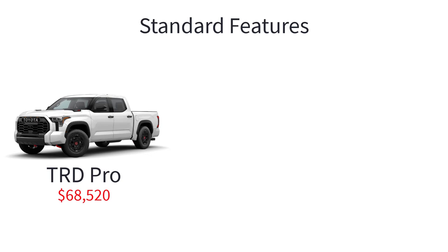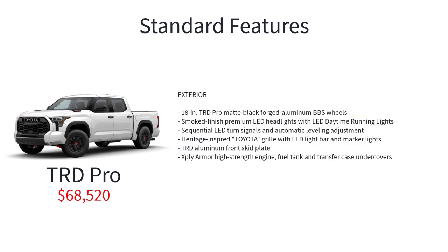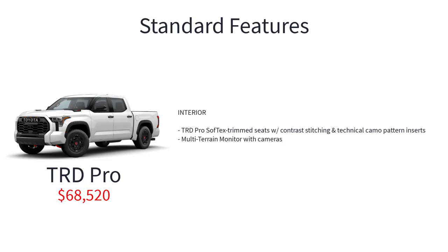The Tundra TRD Pro has an MSRP of $68,520 and is equipped like the Limited trim but is optimized for rough terrain. Features include the i-Force Max 3.5-liter twin-turbo V6 hybrid engine, electronically controlled locking rear differential, TRD Pro off-road suspension with Fox shocks and 1.1-inch front lift, multi-terrain select with crawl control, four-wheel demand part-time four-wheel drive, downhill assist control, 18-inch TRD Pro matte black forged aluminum BBS wheels, smoked finish premium LED headlights with LED daytime running lights, sequential LED turn signals and automatic leveling adjustment, heritage inspired Toyota grille with LED light bar and marker lights, TRD aluminum front skid plate, X-ply armor high-strength engine, fuel tank, and transfer case undercovers, TRD Pro soft-tex trim seats with contrast stitching and technical camo pattern inserts, and multi-terrain monitor with cameras.